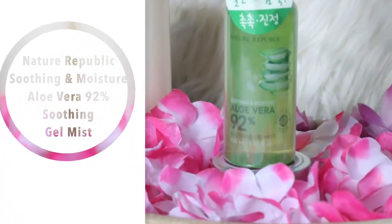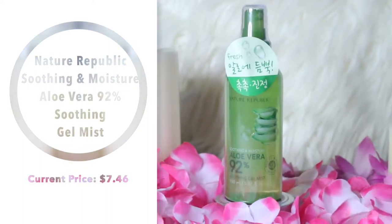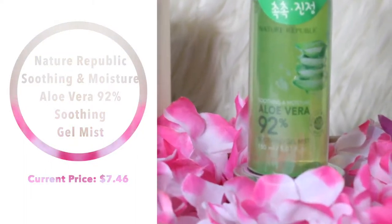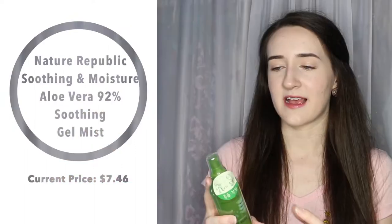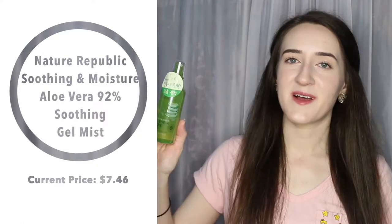Next is the Nature Republic Soothing and Moisture Aloe Vera 92% Soothing Gel Mist. The reason I picked this up is because I wanted a facial mist for the summer — it can get so hot that you just want something cool and refreshing to spray. Aloe vera is very summery and very calming for your skin, so it's the perfect cooling, calming mist.